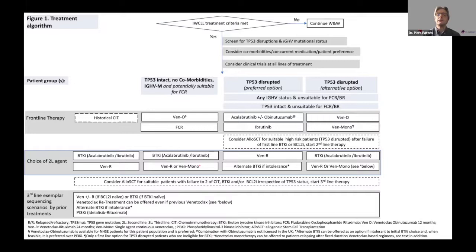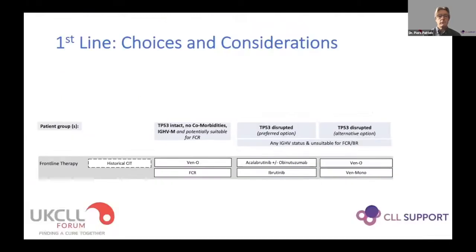I will bring up the co-morbidities, concurrent medications, and patient preferences as we talk through - these are major considerations when deciding about frontline treatment. As with any guideline, we'd always want patients and physicians to consider clinical trials at all lines of treatment. One of the major trials we've been running in the frontline setting in the UK has been the FLAIR trial, and I'll be able to share some updates from that study, presented at ASH last year and also very recently at the EHA meeting.